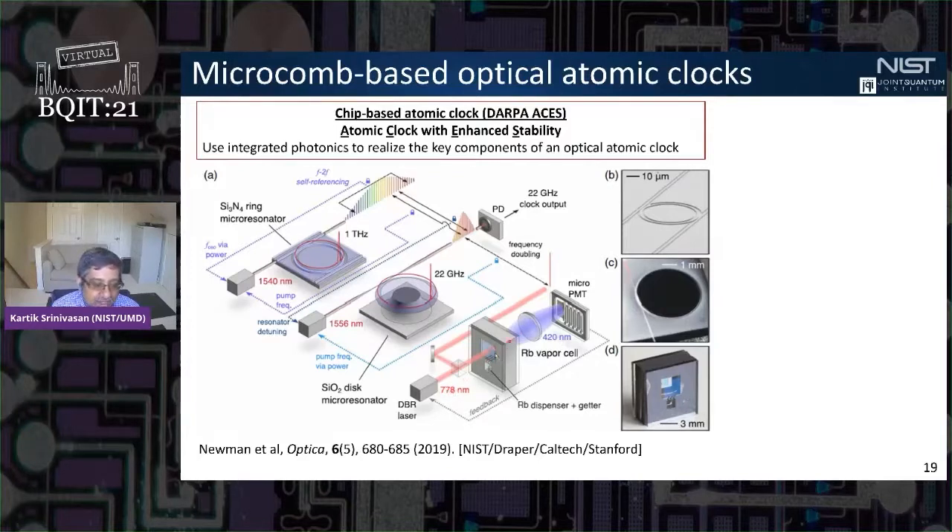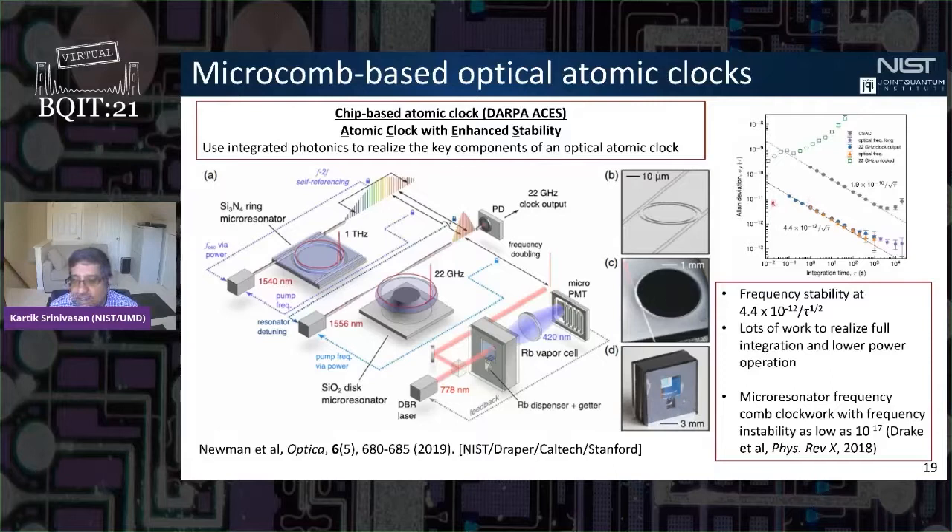Our colleagues at NIST in Boulder performed an optical atomic clock based on two-photon spectroscopy of rubidium vapor at 778 nm. Once the 778 nm laser is locked to the vapor cell, the 400 THz frequency gets phase-coherently divided down to 22 GHz using our micro-resonator frequency comb devices. The frequency instability is a couple of orders of magnitude better than a chip-scale atomic clock. The clocks are currently limited by working with warm atom vapors; the frequency combs themselves support metrology at a level of parts in 10^17.